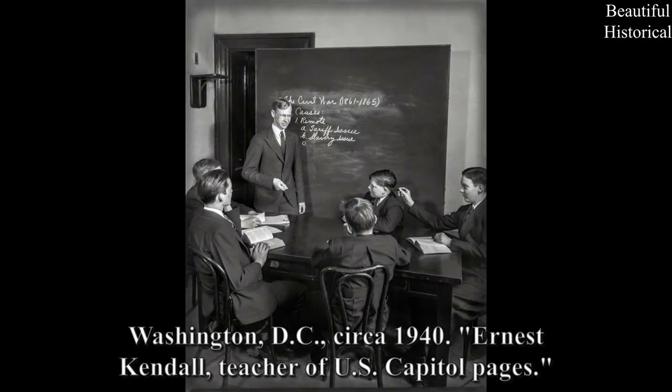Washington, D.C., circa 1940. Ernest Kendall, Teacher of U.S. Capitol Pages.